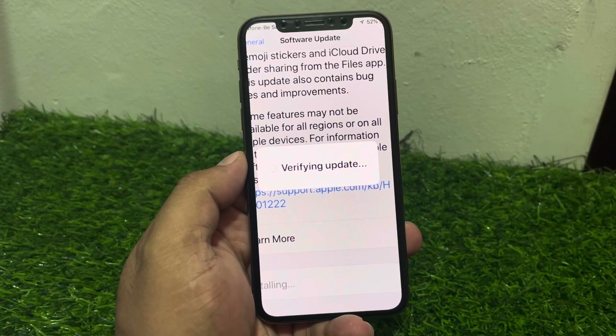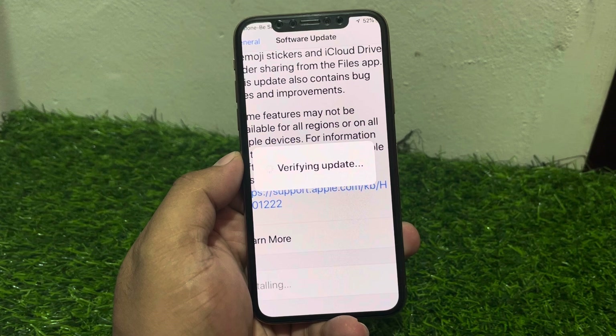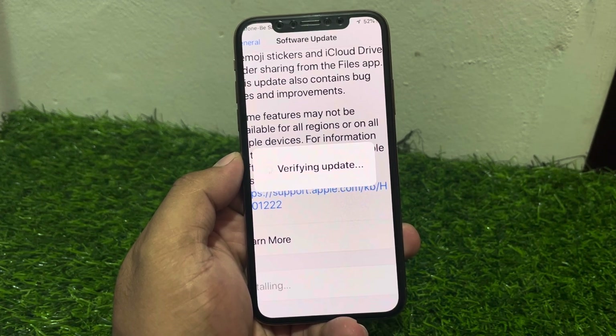Hey guys, welcome back to my YouTube channel. This is Bilal and you are watching Bilal Mobiles RYK YouTube channel. In this video I am going to show you how to fix iPhone stuck on verifying update.